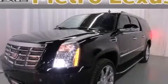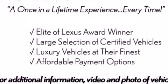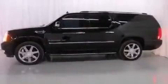This is a 2007 Cadillac Escalade, a great fit and finish. It has a 6.2-liter, 8-cylinder engine, an automatic transmission, and all-wheel drive.